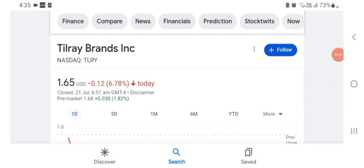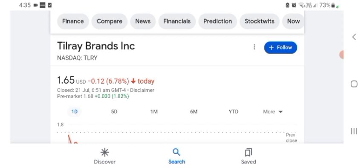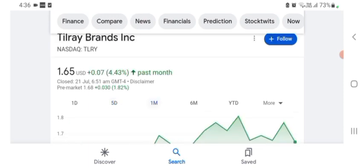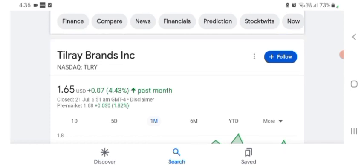Hello guys, welcome back to our YouTube channel. Today in this video I'm talking about Till the Brand stock. I'm going to talk about stock pros and cons and technical analysis and the latest news about it, and also take a look at the chart of the company. The stock was trading at $1.65 US dollar with 6.78 negative in a day. In five days before, the stock was trading at 4.43 percent positive in a day. The stock was volatile and the volume of stock was recently at all-time low.